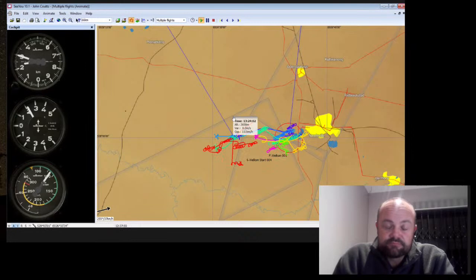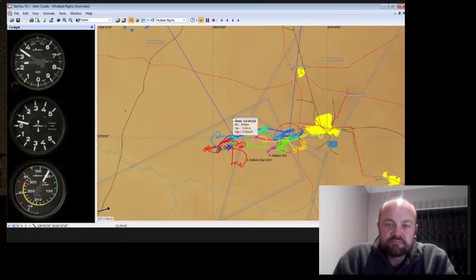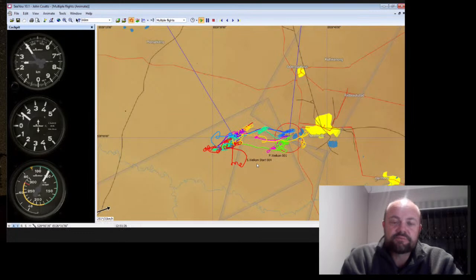Thinking back to all the gliding competitions I've flown, about 10% of the time - one out of ten days - there's always a chance of finding thermal wave. It's very weak and takes a long time to get into, but it gives you a good start height advantage. Hence I took off early to try and have as much time as possible.